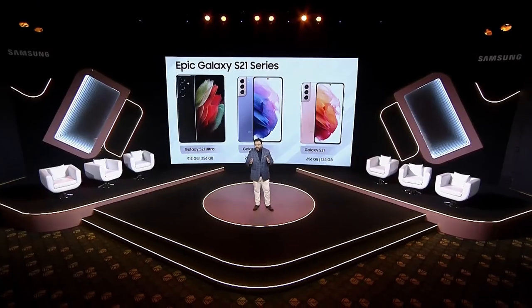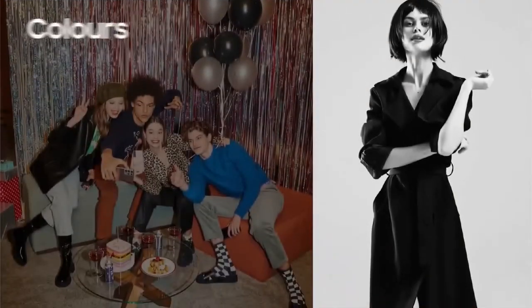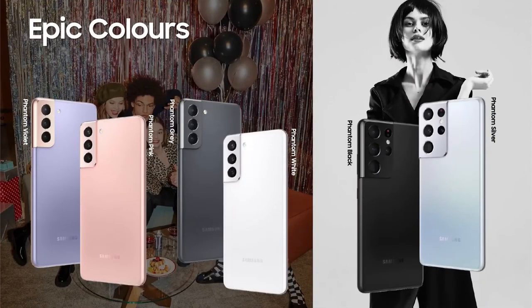The Galaxy S21 series will be introduced in six newly conceptualized phantom colors, and each of them is a head-turner for sure, including my personal favorite, the Phantom Black.